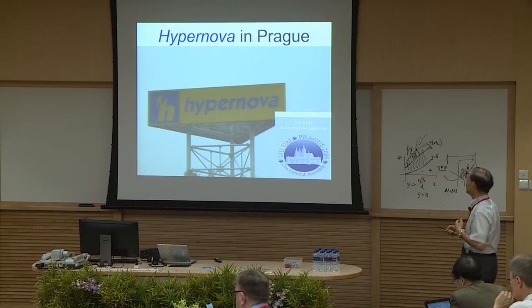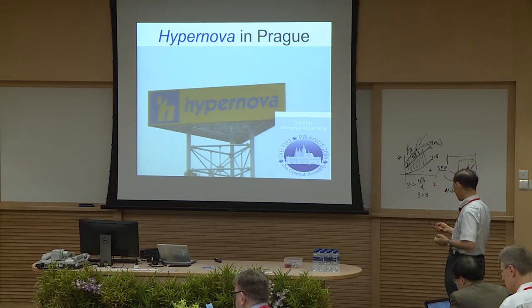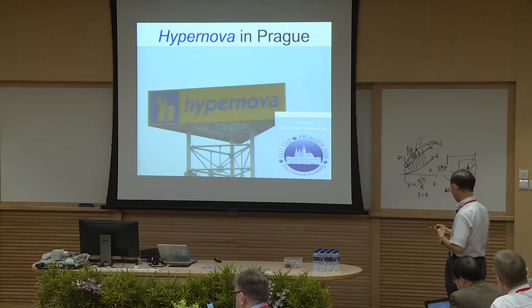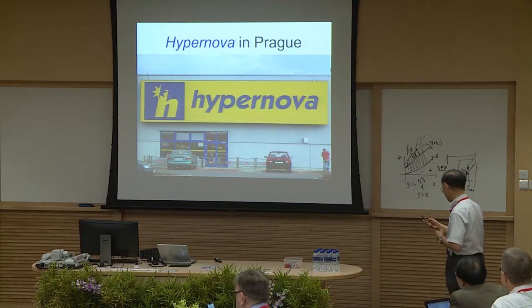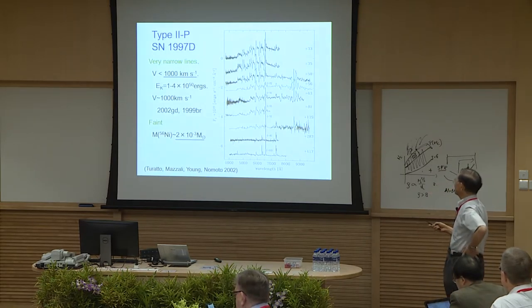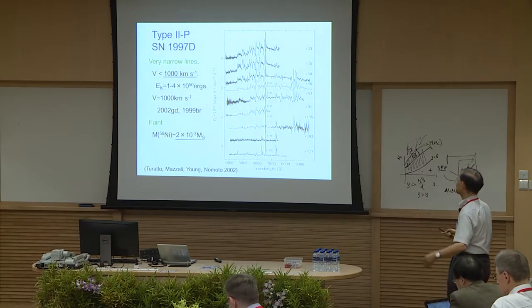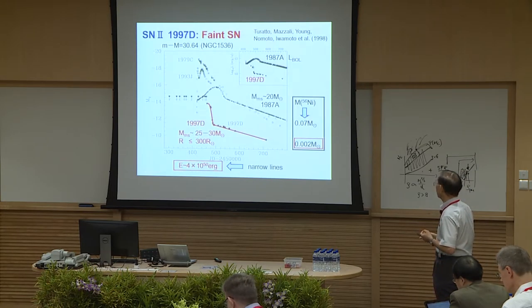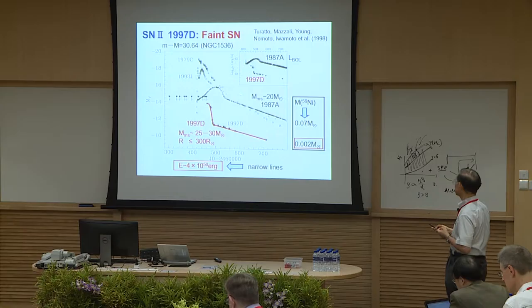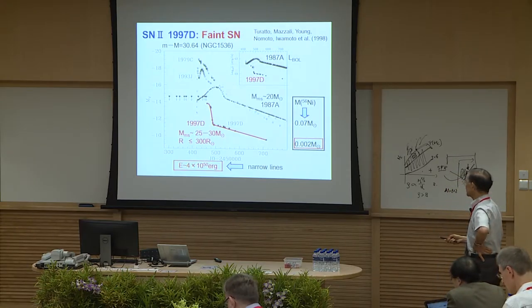I discovered 'hypernovae' in a plug — when I saw the sign I asked the taxi driver to stop, and found that 'hypernovae' is really a huge supermarket. Around that time we also had observations and models for supernovae with very narrow features instead of very broad ones — also very faint, with nickel mass estimate of 2×10^-3 solar masses. The light curve compared with 87A is very faint, and the narrow lines suggest an energy of 4×10^50 ergs.